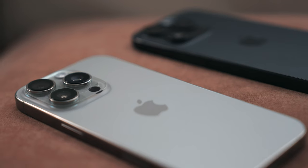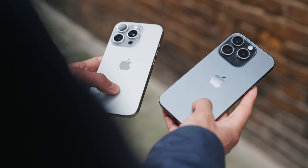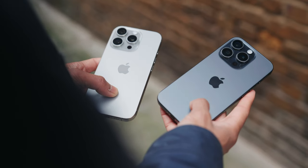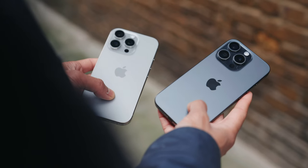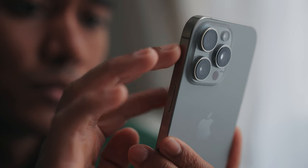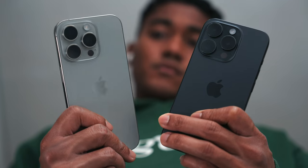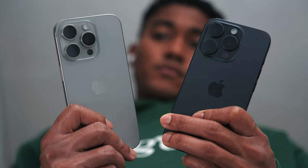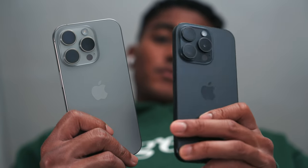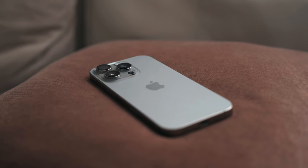First off, both of them have titanium bodies with a matte glass back — a very good material which holds up well over time. For reference, I've been using my 15 Pro for the last year without a case and there were very few scratches on its titanium body. The 16 Pro is slightly larger and heavier than the 15 Pro, but it's only something you really notice when holding both at the same time. On a day-to-day basis, the 16 Pro feels exactly the same as the 15 Pro.